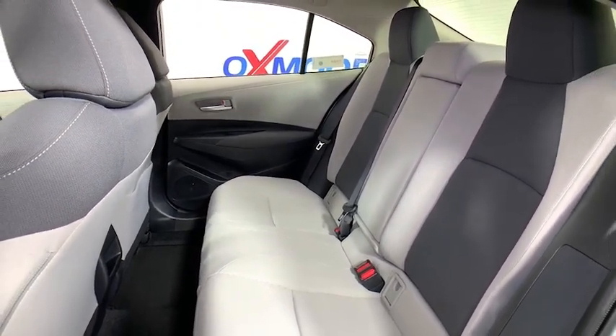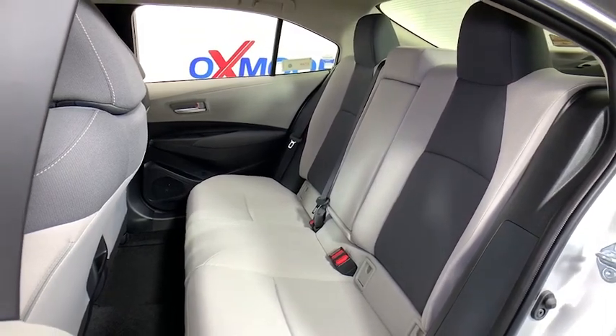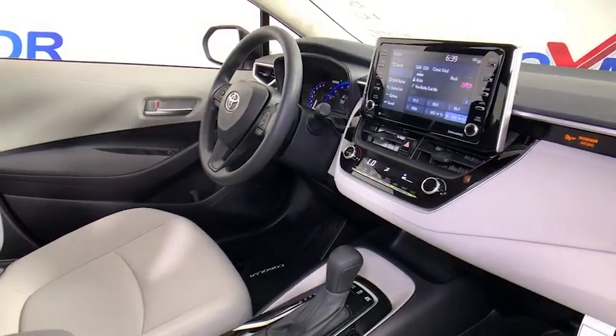Overhead console, panic alarm, remote keyless entry, front bucket seats, driver vanity mirror, front reading lamps, tilt steering wheel, and passenger vanity mirror.